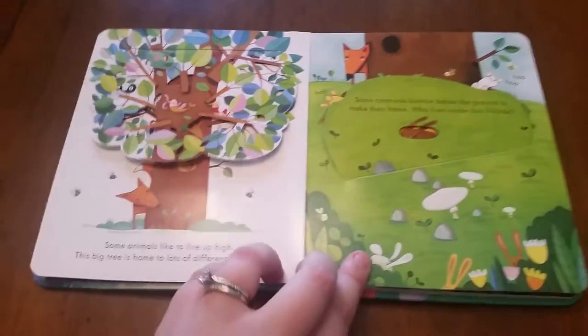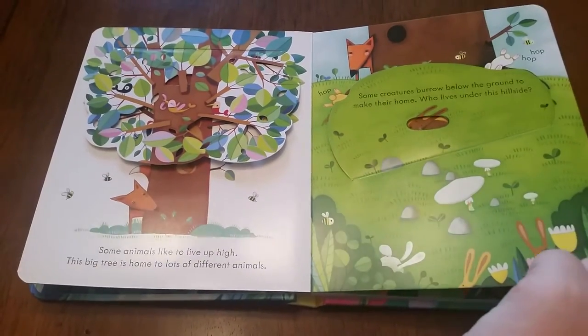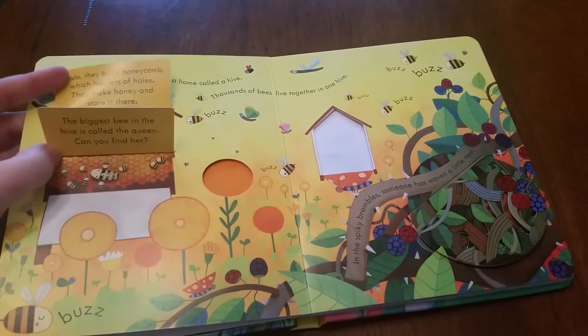This book will entertain your toddlers through probably — oh, I'd say kindergarten-ish — and then they may be interested in our Look Inside series. There are super fun flaps on every page.